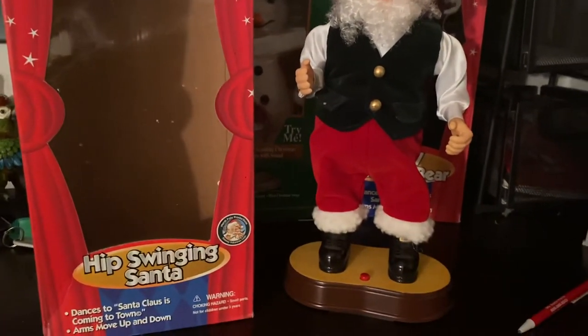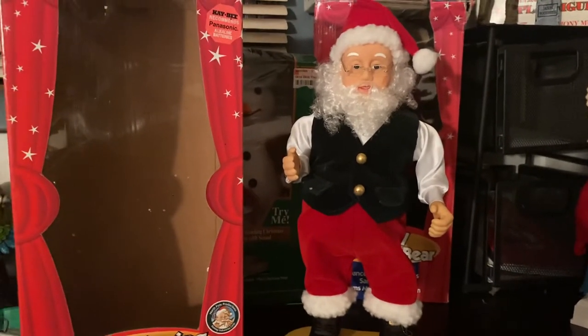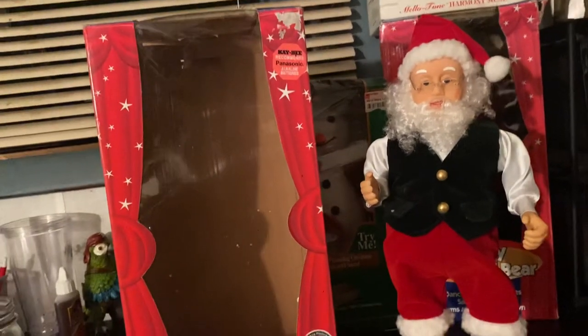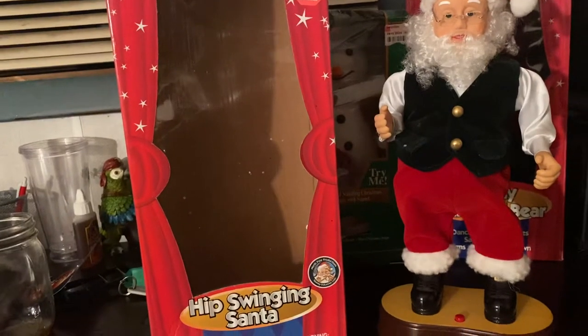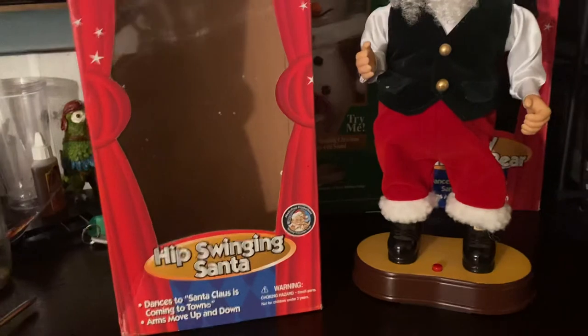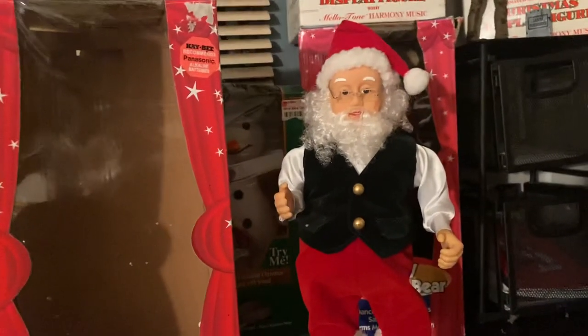Now, this is a very, very popular item to Gemmy collectors out there. It's well known — the Gemmy Hip Swinging series, or Hip Swinging Santas, were made through the late 90s and early 2000s. There are a couple of designs of them.